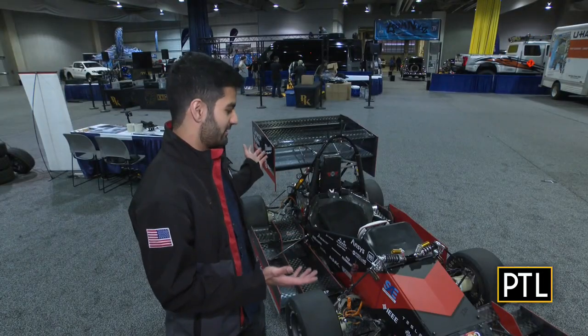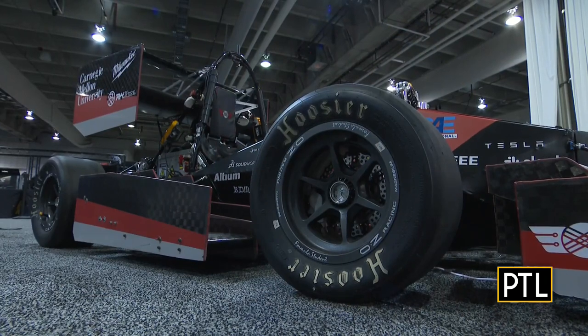Every year we design, build, and then ultimately bring this car to competition to race other universities around the United States and North America. The car you see here is entirely custom-built.